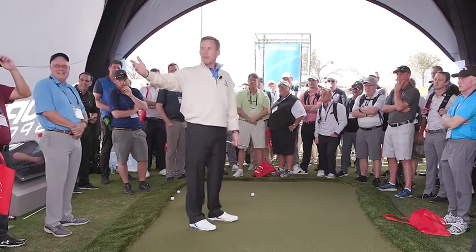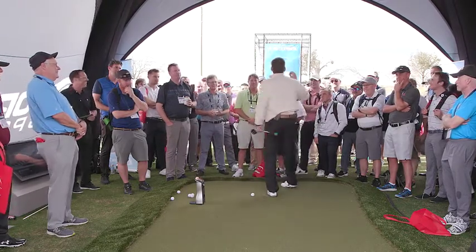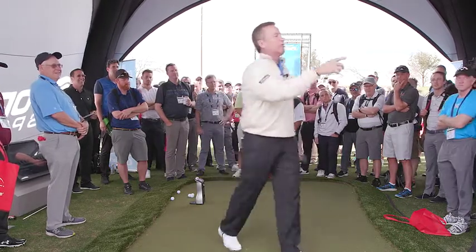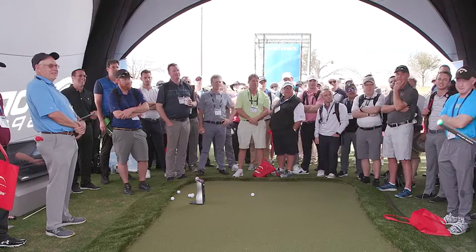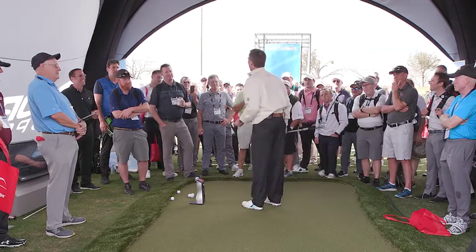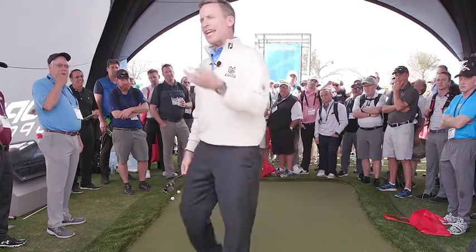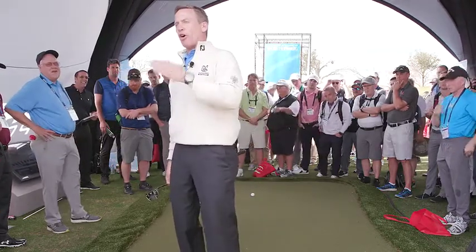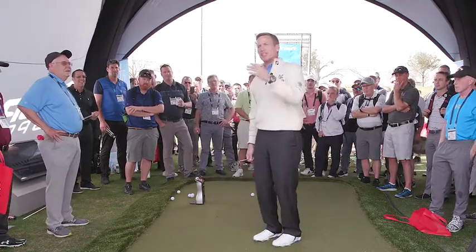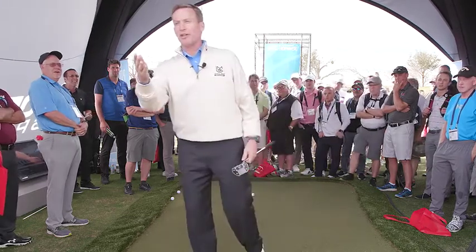Doug, what's the loft on your putter? One degree. Why do you want loft on a putter? To get true roll — topspin. But does it make sense that adding more loft would get more topspin? No. Think about it: which spins more, a wedge or a four iron? The wedge — which has more loft. So more loft does not equal more topspin. But that's what you've been told.